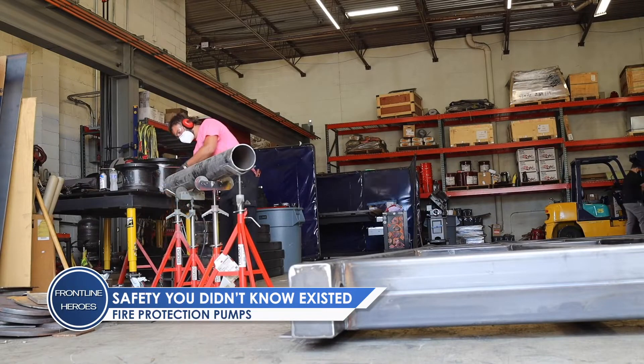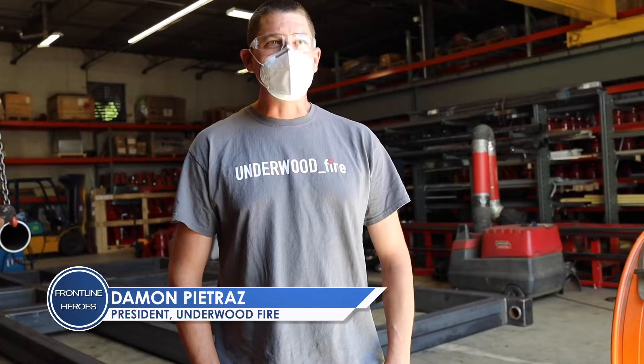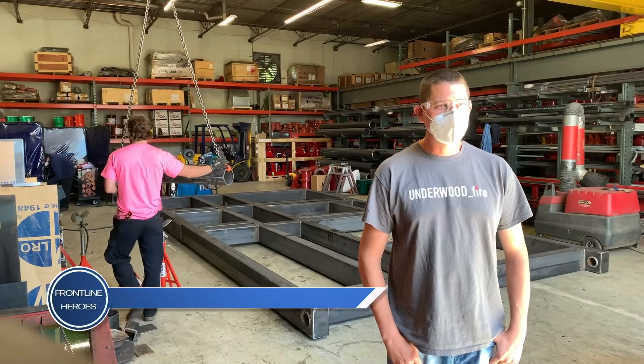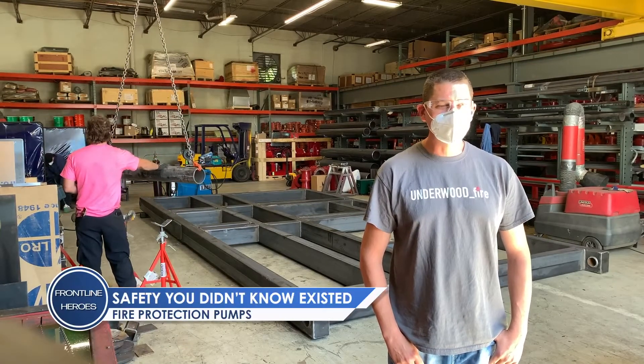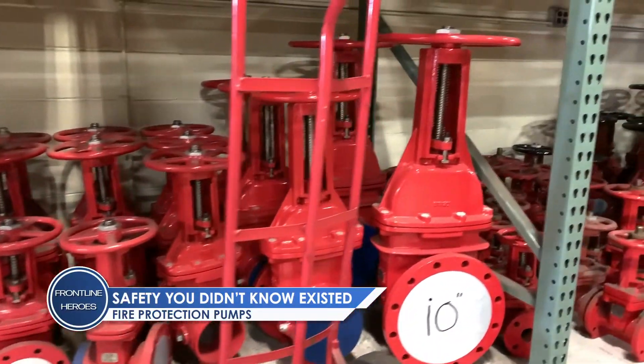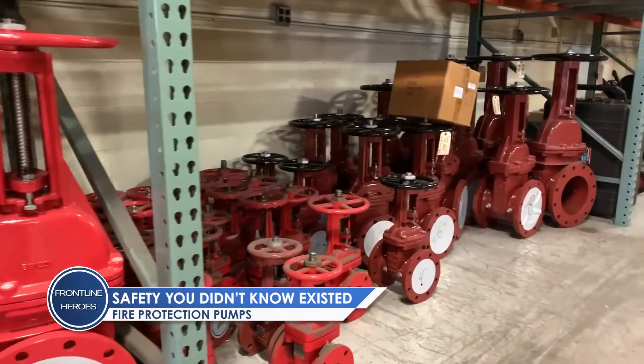We're a manufacturer's rep for a fire pump company and we buy and resell fire pumps for use in high-rise buildings, senior centers, hospitals, and nursing care facilities.